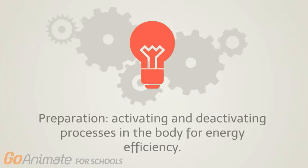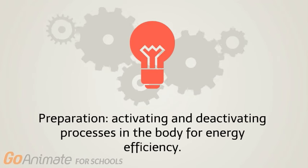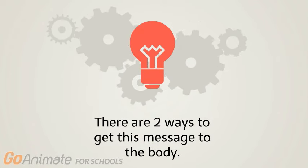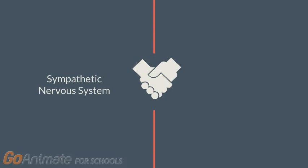How does the body prepare? It prepares by using energy efficiently. This is done by activating and deactivating different processes within the body. There are two ways to get these messages to the body: the first way is through the sympathetic nervous system, and the second way is through the release of hormones by the endocrine system.